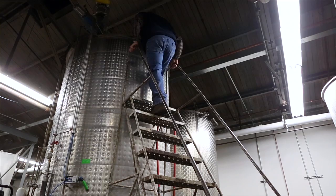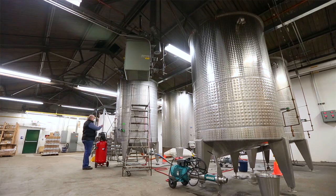We cool the mash down and then add 3 pounds of yeast to start the fermentation process. That cooled mash with the yeast is then pumped from the mash tank into a fermenter where we'll keep it for anywhere between 5 and 7 days.